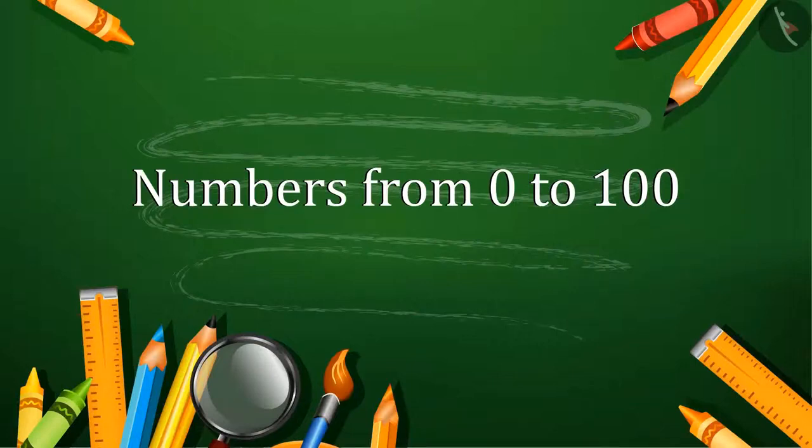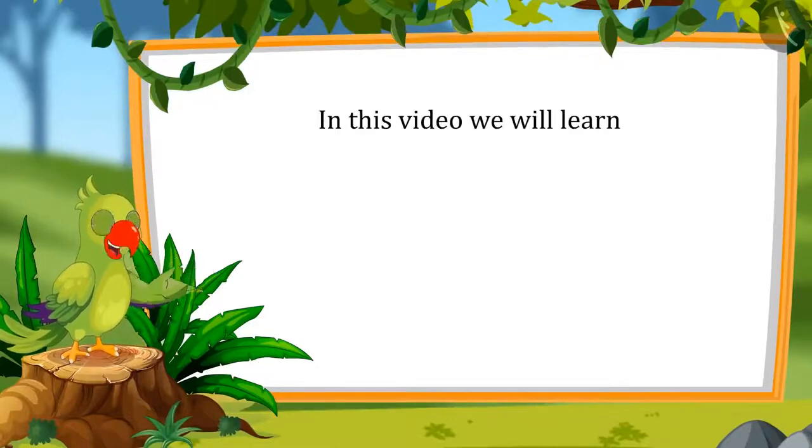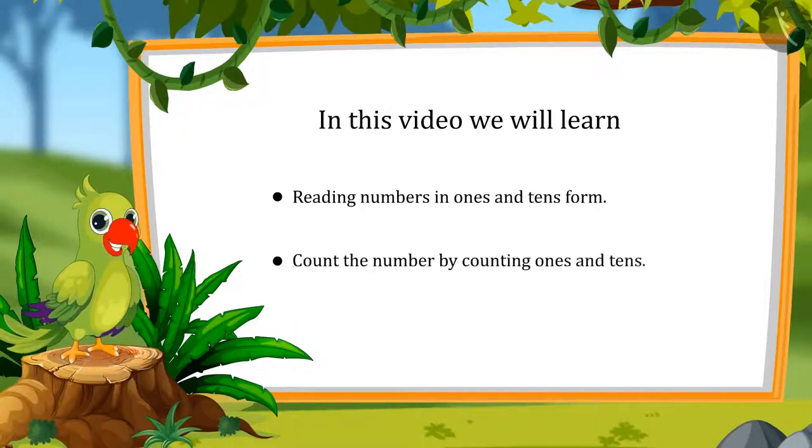Numbers from 0 to 100. Hey, hello kids. I am Parrot and I welcome you to this lesson. So let's see what you will learn in this lesson today: reading the numbers in 1s and 10s, and determining the number by counting 1s and 10s.